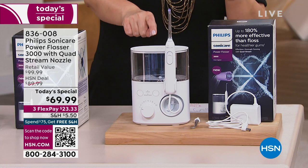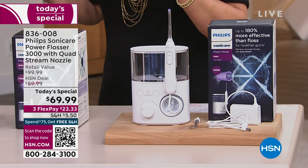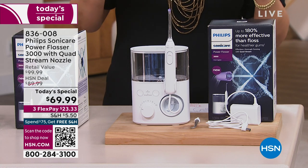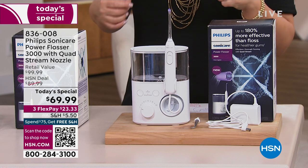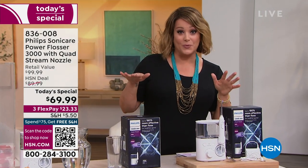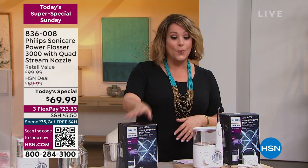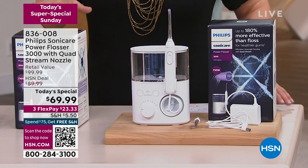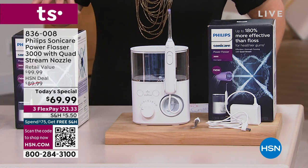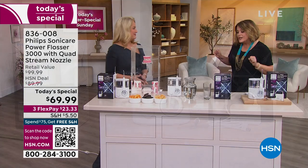Your string floss doesn't do that. It's got that quad stream nozzle so it's super fast to get that clean mouth feel. Today we've got everybody beat — we're $30 off retail. Everybody else, you go anywhere or to the Philips website, it's about $100. We're at $69.99, $23.33 to get it home just to try it. If you've got dental work, somebody in the family with braces, or your dentist has said you really have to floss more — let's bring out Kathy Wolfe, Philips Sonicare brand ambassador.